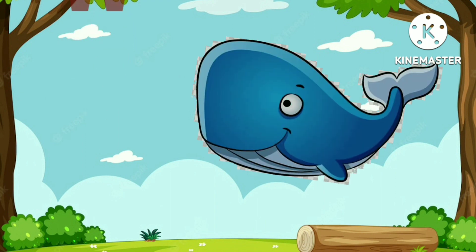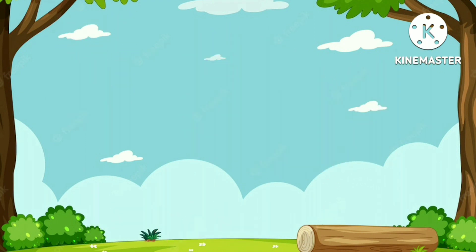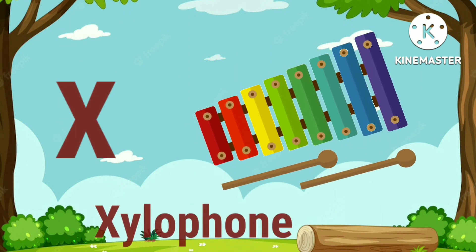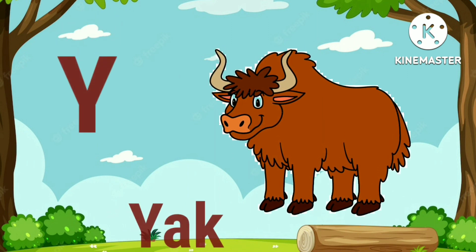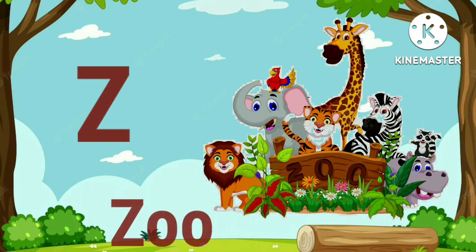W for whale. X for xylophone. Y for yuck. Z for zoom.